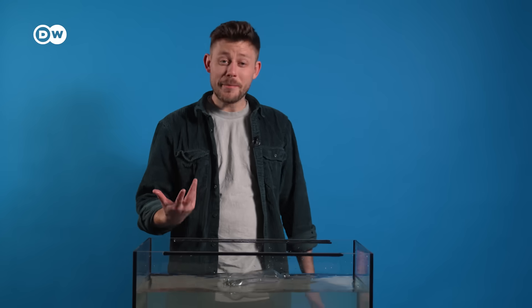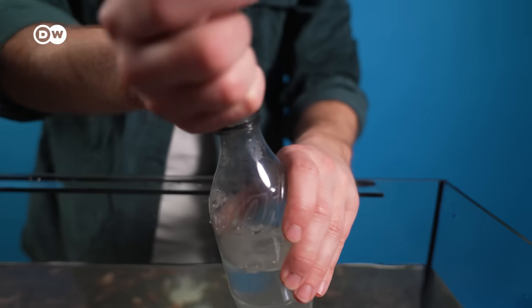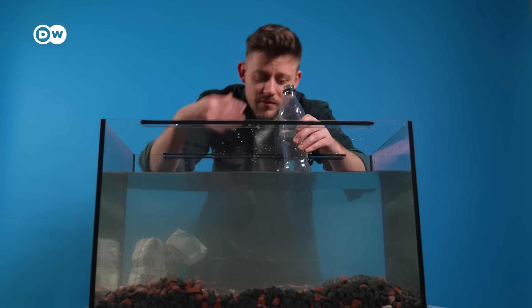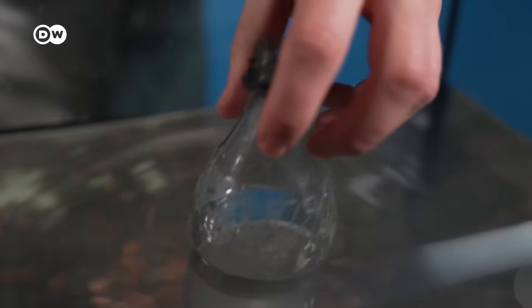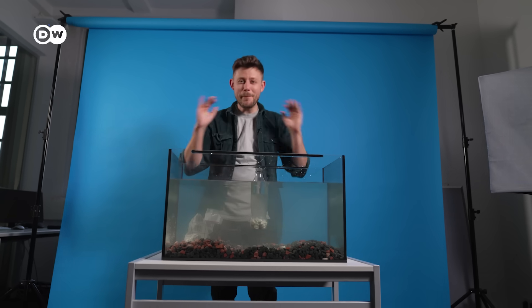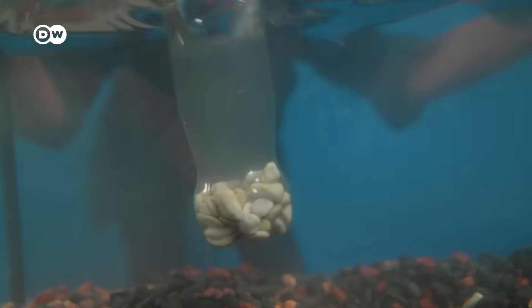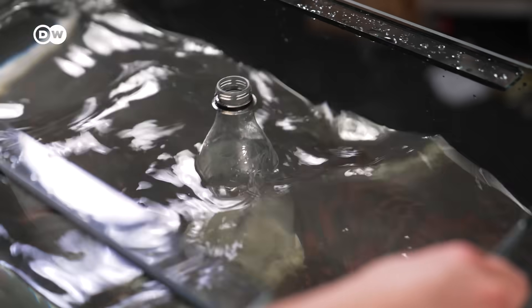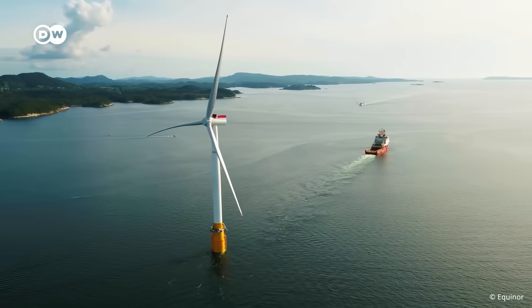It gets more stable, but not super stable. Now when you add something heavier, like stones, you create the perfect floating bottle — even with waves. So this one is stabilized by ballast, just like Equinor's spar system.